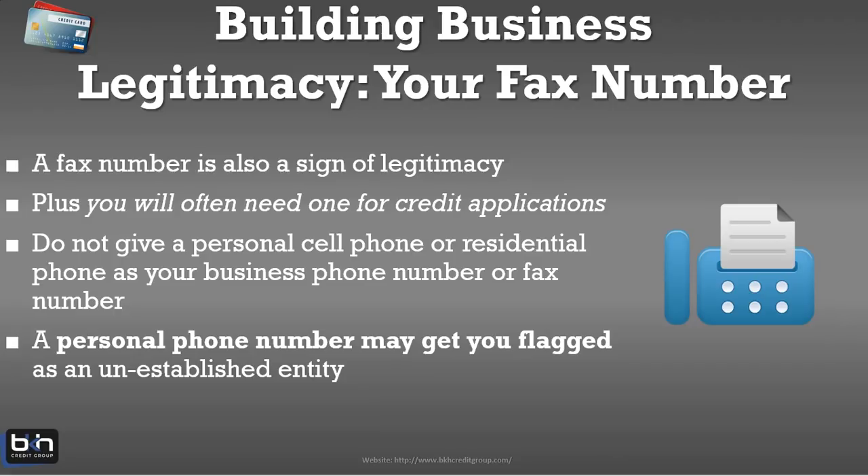Most faxes now go to your email. Nonetheless, in the eyes of the lender, a legitimate business corporation has a fax number. Plus, there are a lot of credit applications that you will need to fax in or have faxed to you, so you want to have that fax number. What you don't want to do is give your personal cell phone or residential phone number on a credit application — that's going to get you flagged as an unestablished entity and open you up to a ridiculous amount of telemarketers. You definitely want to leave your personal and residential number off of your business applications.